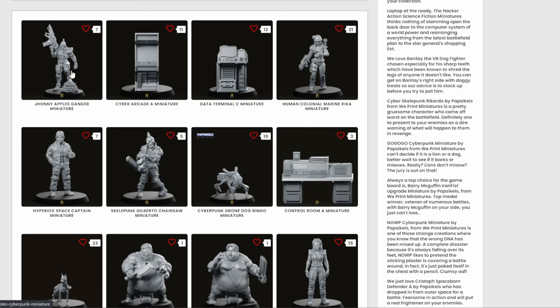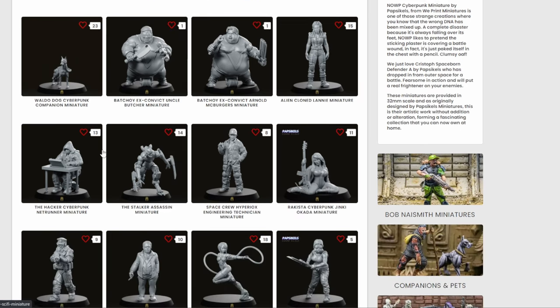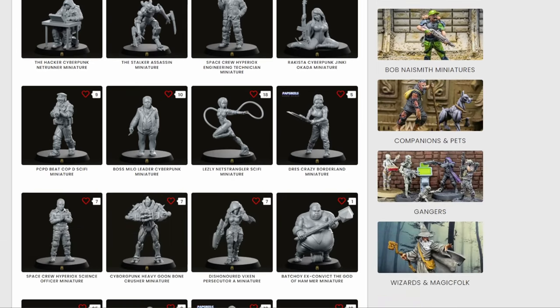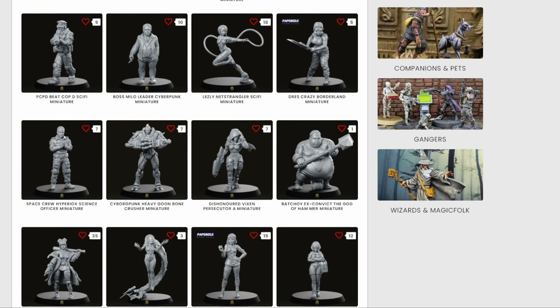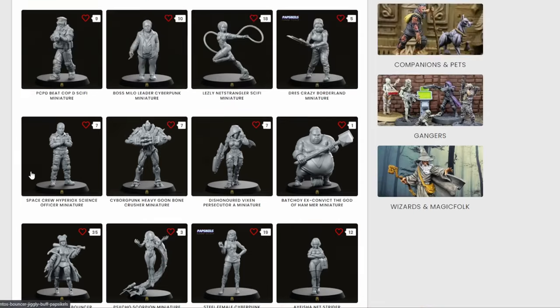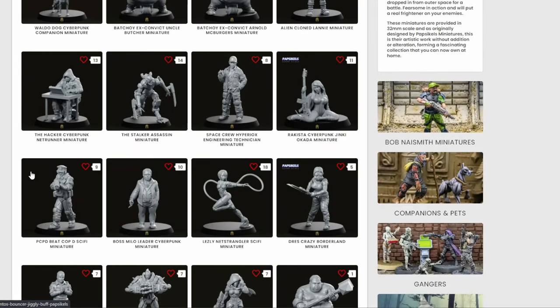They have Joe Pineapples, basically ABC Warriors, colonial marines - which if you know me, I love my Alien franchise - this weird crazy skeleton punk little robot droids, a little doggy, a couple of fatties that look amazing, a Ripley, a computer hacker, a weird cyborg monster. This is just one page of many. I'm on page five of nineteen, and that's just the sci-fi range. They have a fantasy range and also seconds you can buy cheaply.